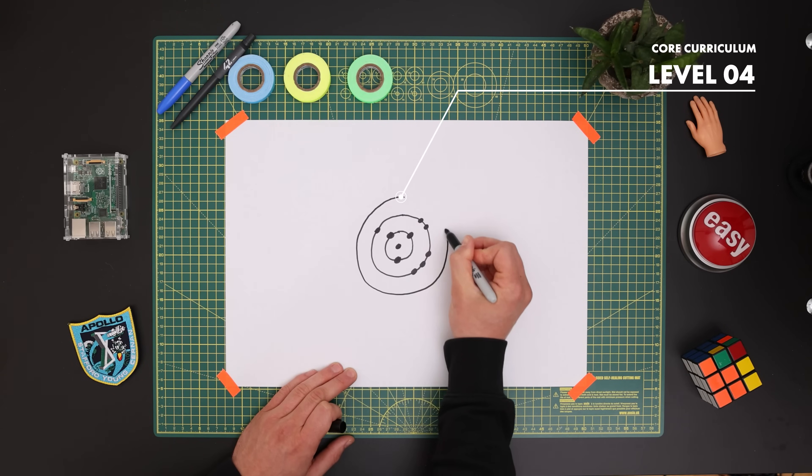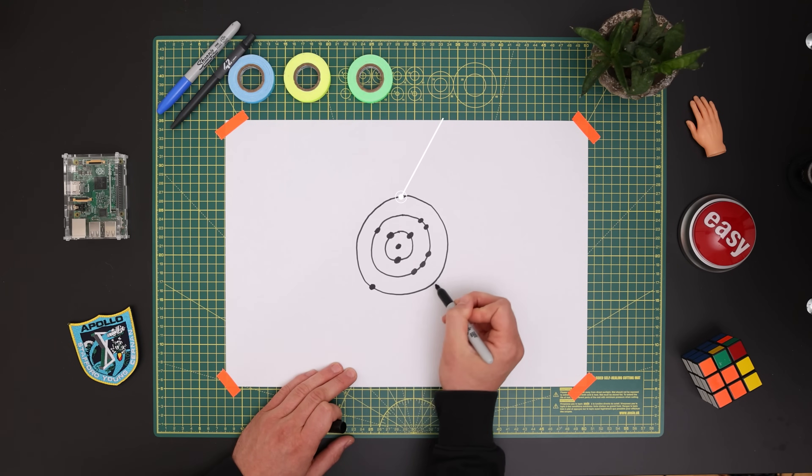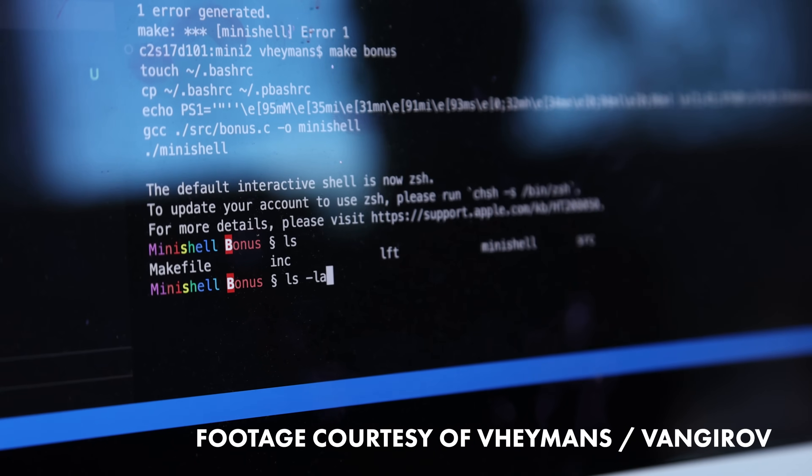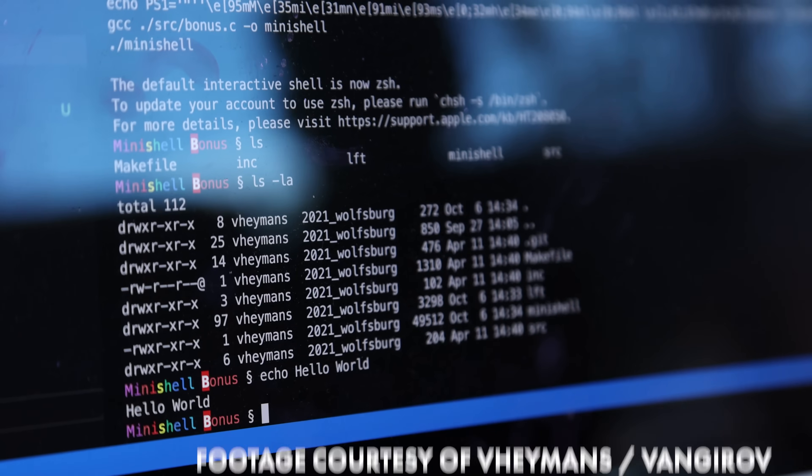It is getting interesting on the next level. The objective of your first team project is to create a simple shell — yes, you will write a command line interface from scratch, and you will probably feel like a hacker afterward.